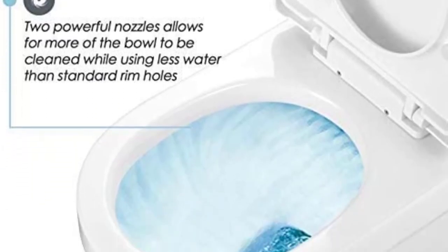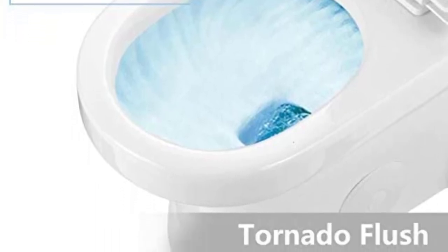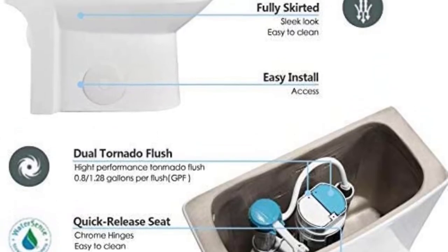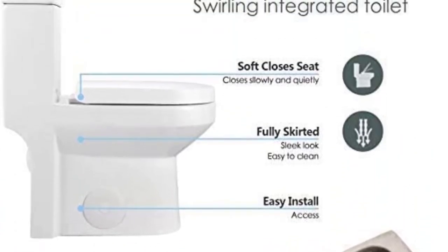On the other hand, there are a few qualities I would change about this small space toilet. The spring mechanism for the flush button is not as strong as it should be. As a result, it can pop out and require repair.